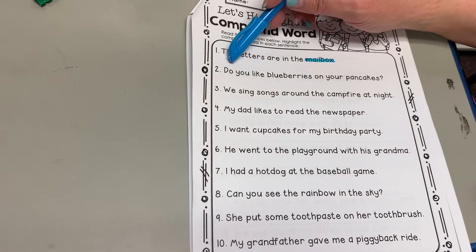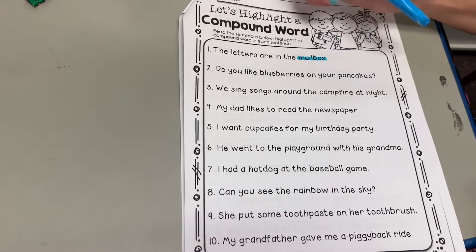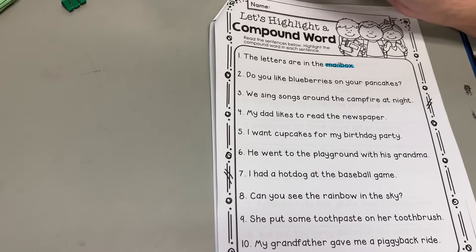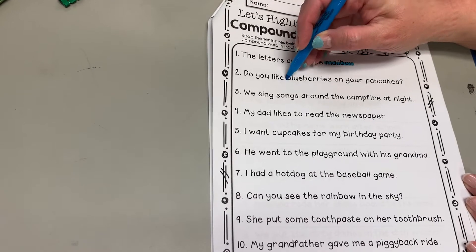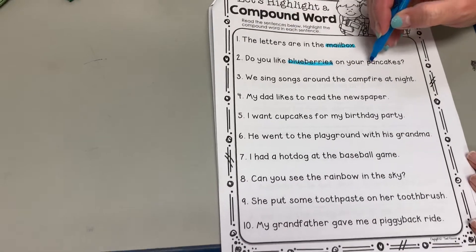So the first one together says — we'll read it together — 'The letters are in the mailbox.' What word in this sentence is a compound word? If you said mailbox, you are correct. Remember, some of them might have two in a sentence, so be looking at that. Number two says, 'Do you like blueberries on your pancakes?' So there are two in this one. Which ones did you see? Blueberries — blueberries would be good on pancakes. And what's the other word? Pancakes.